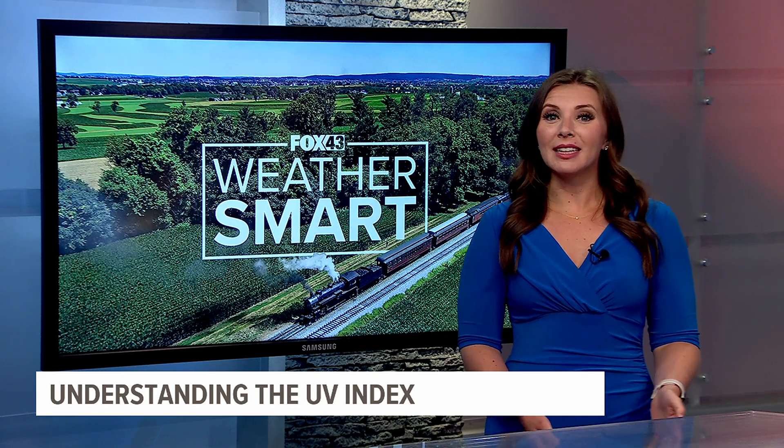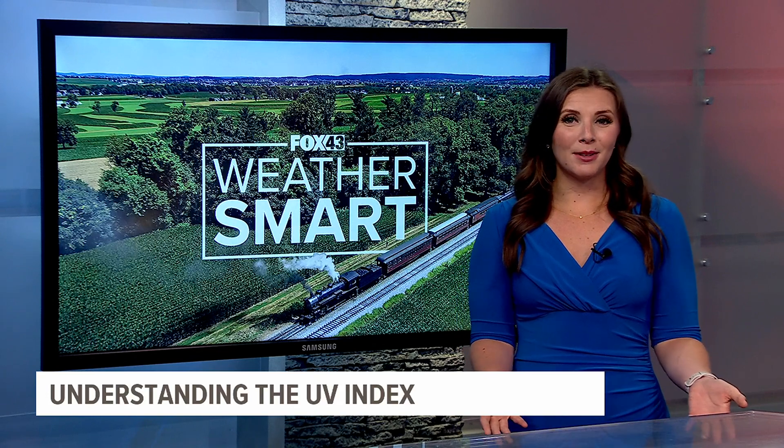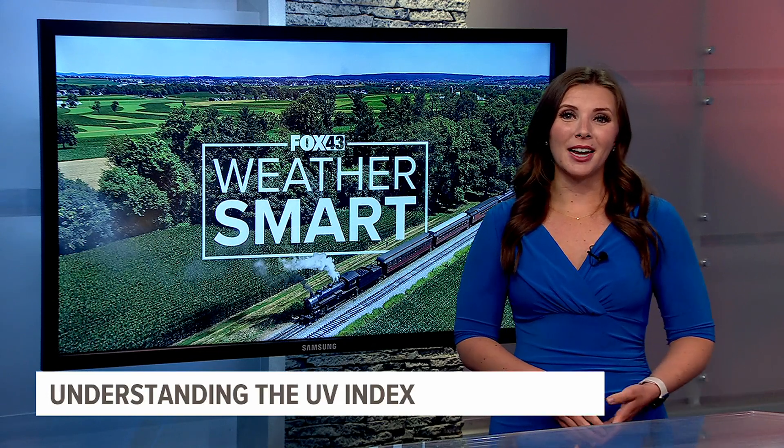Before heading out the door in the summer, you tend to check the forecast to see how hot it's going to be. But there is another number you should be focusing on too — the UV index. It's a helpful tool when it comes to staying safe in the summer sun. Here's what these numbers actually mean and how you can best protect yourself.